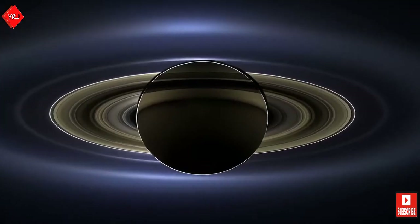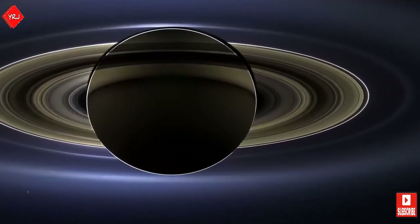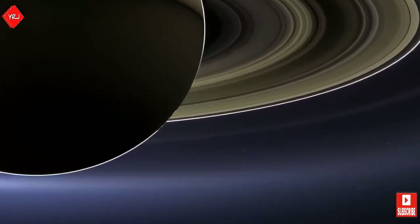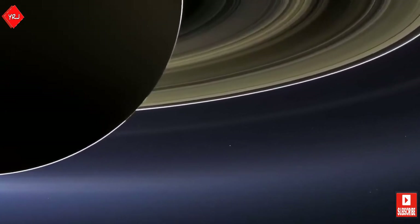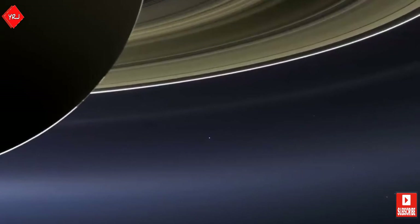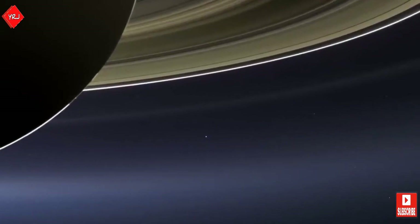On the 19th of July 2013, the probe was pointed towards Earth to capture an image of Earth, Venus, Mars, and Saturn. The image has since been coined 'the Day the Earth Smiled,' as NASA encouraged the world to go outside and wave upwards towards Cassini.